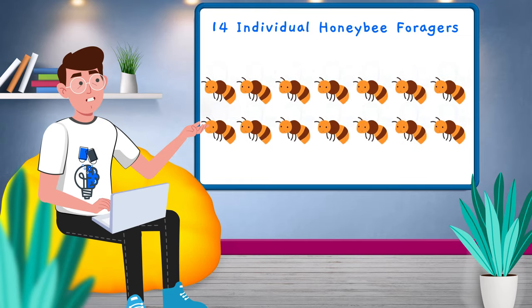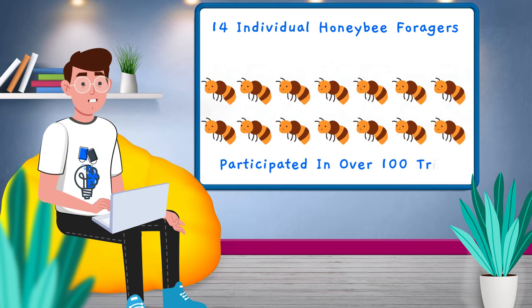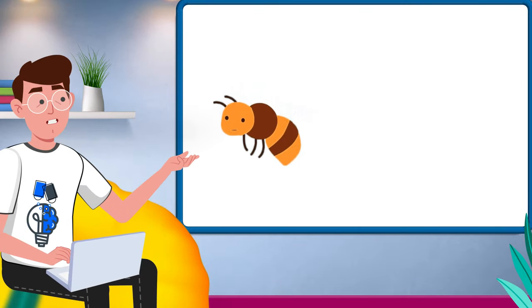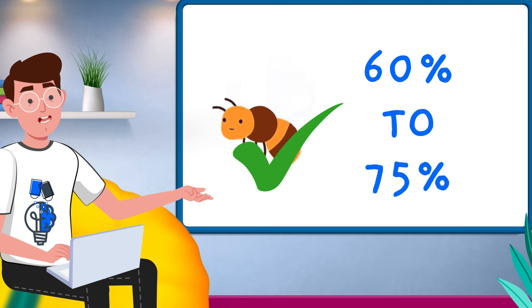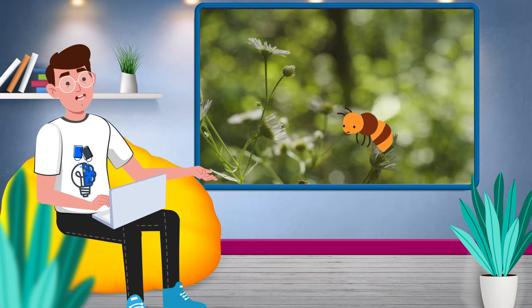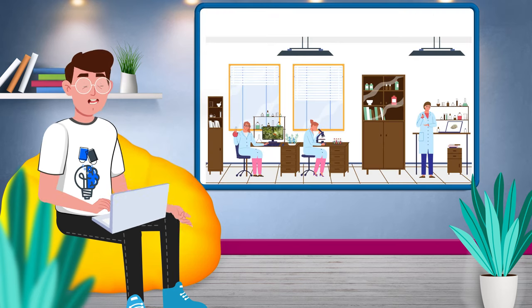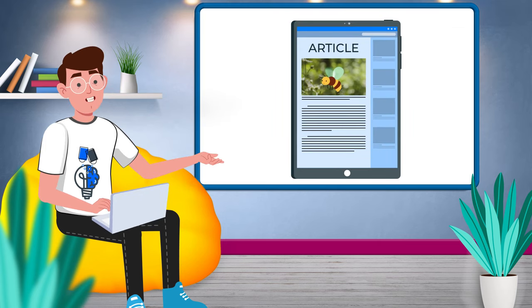How did the bees do? There were 14 individual honeybee foragers used in the study and they participated in over 100 trials. The researchers found that the bees chose the correct answers somewhere between 60% and 75% of the time — statistically, that's way more often than random chance. Scientists were feeling confident they could add honeybees to the list of animals that can add and subtract.